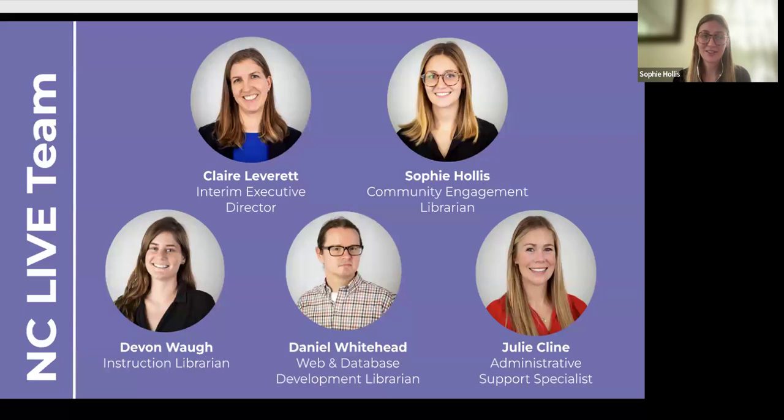Our skills span a really broad area and we frequently work together on lots of different projects. I show you this to say we're a very small team that is able to do a lot because we work so closely with our member libraries.